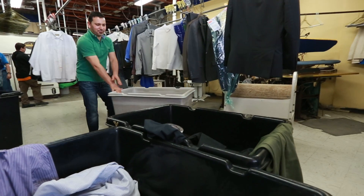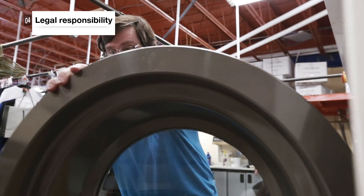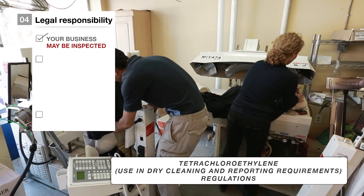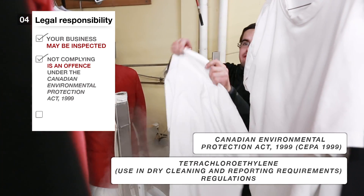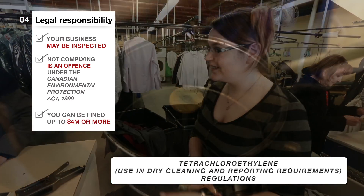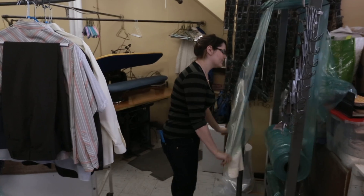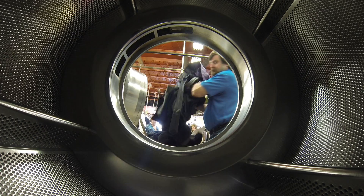PERC is an important chemical for many in the dry cleaning business. When using PERC, you are legally responsible to prevent PERC releases. That means your business may be inspected to be sure you comply with the regulations. Not complying with the PERC regulations is an offence under the Canadian Environmental Protection Act 1999, and you can be fined up to $4 million or more. By complying with the dry cleaning regulations, you will be helping to protect your health and the environment that you share with your family. Thank you very much.